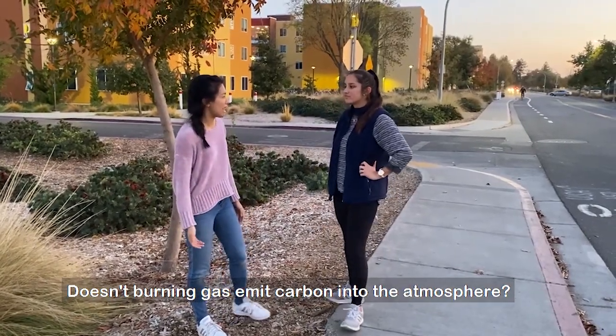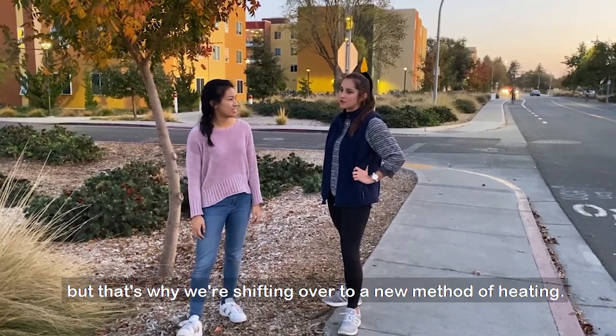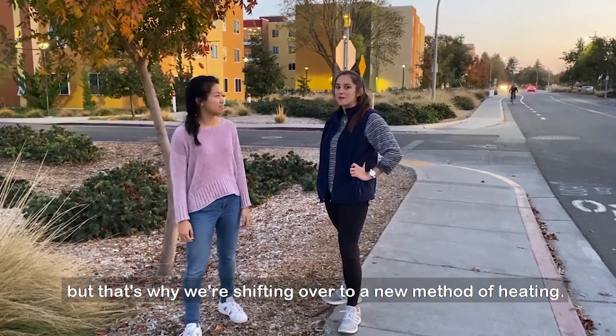Doesn't burning gas emit carbon into the atmosphere? Yeah, it's not great. But that's why we're shifting over to a new method of heating.